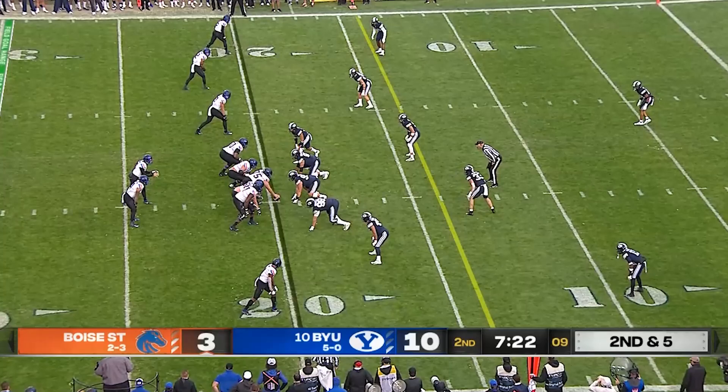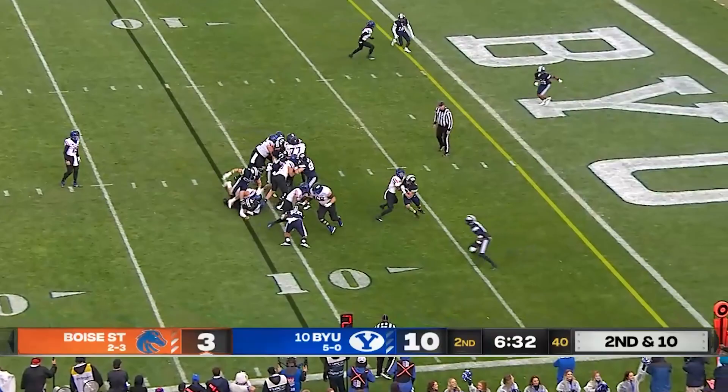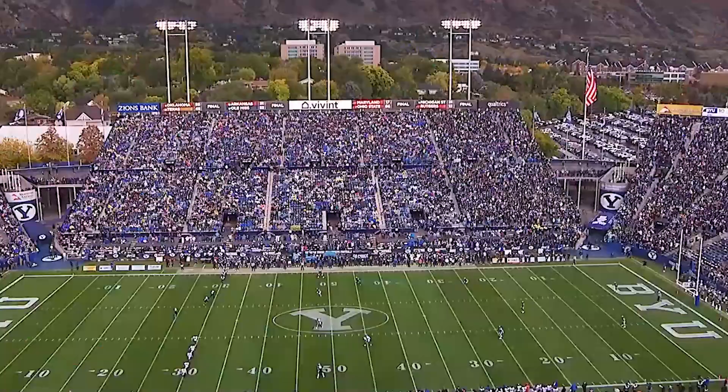A year ago he beat Florida State in his first career start on the road, two years ago. Bachmeier will throw it here — Habibi Likio with a catch and a first down. And rushing — here's Habibi Likio again on the cutback and into the end zone for the touchdown, right on cue at the big run.